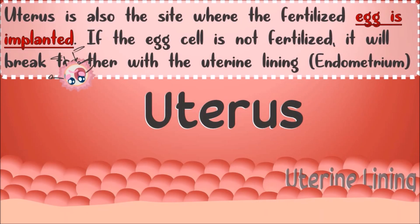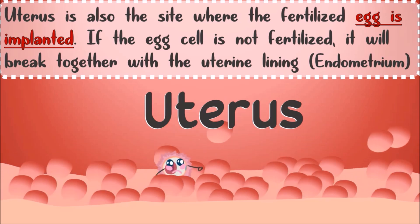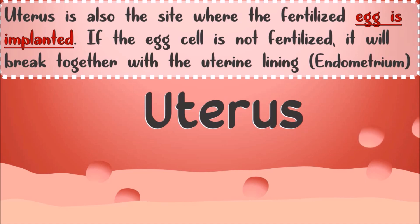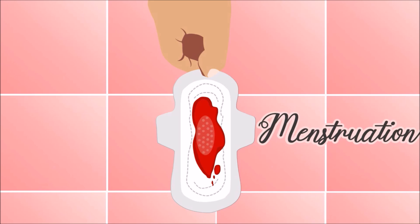The uterus is also the site where the fertilized egg is implanted. If the egg cell is not fertilized, it will break down together with the uterine lining and be discharged during menstruation.